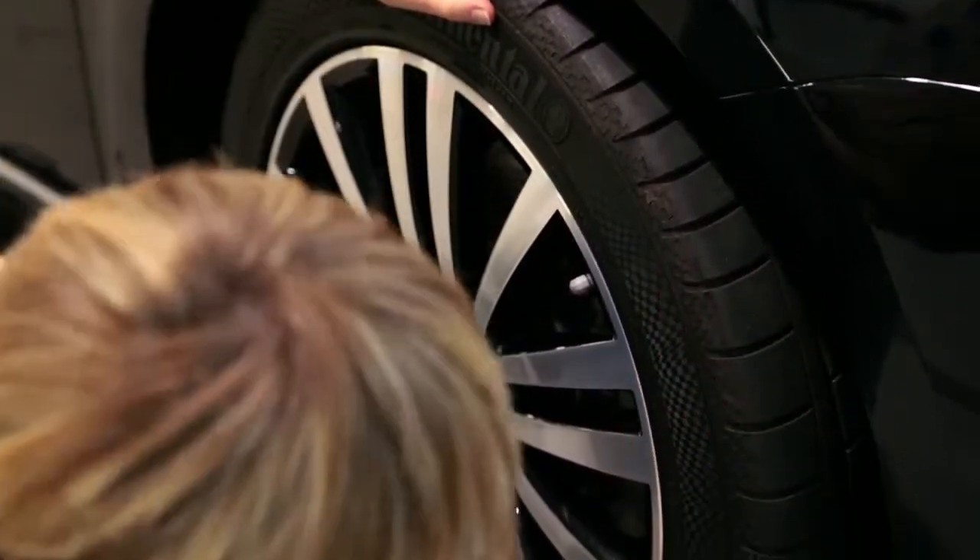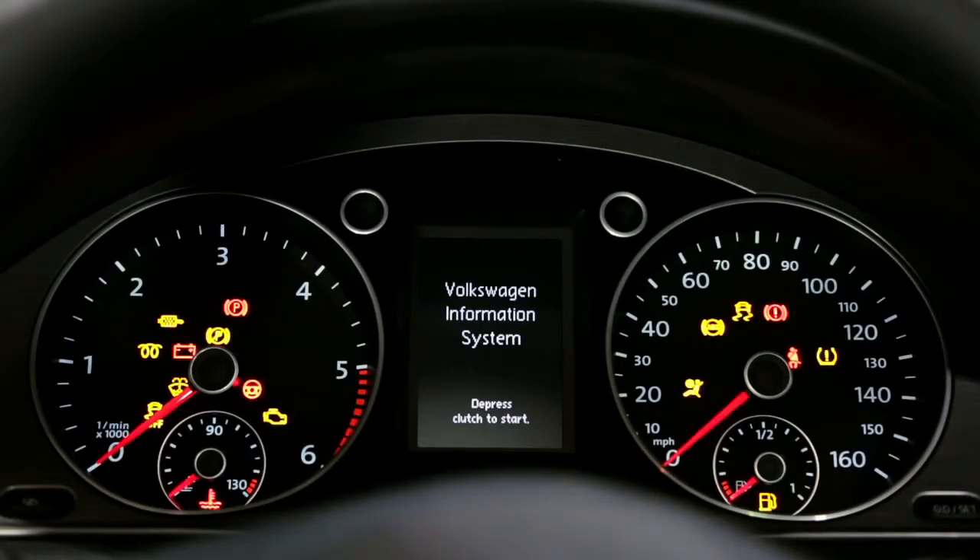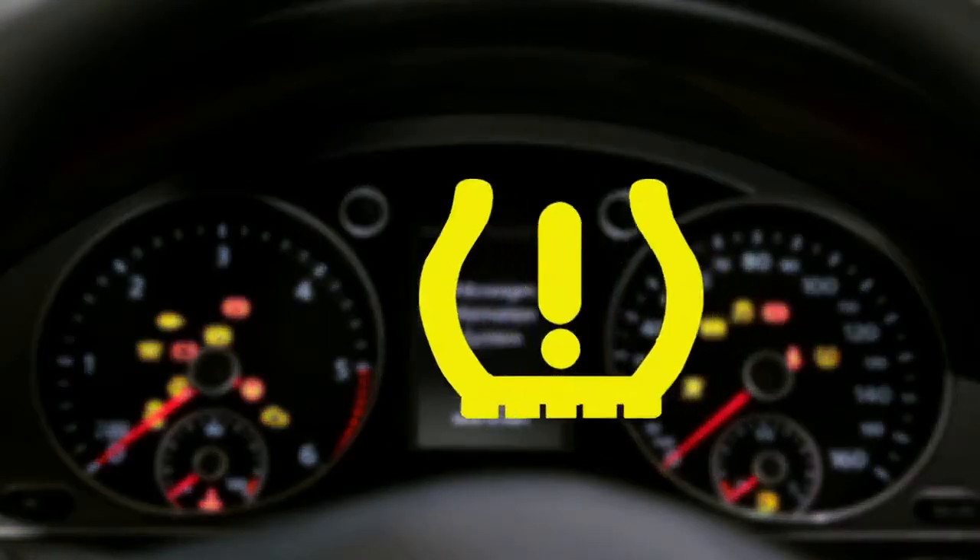Many Volkswagens will have a tyre pressure monitor, which may vary between models. To make life easier, you will be warned if your pressures are low when this symbol appears on your dashboard.